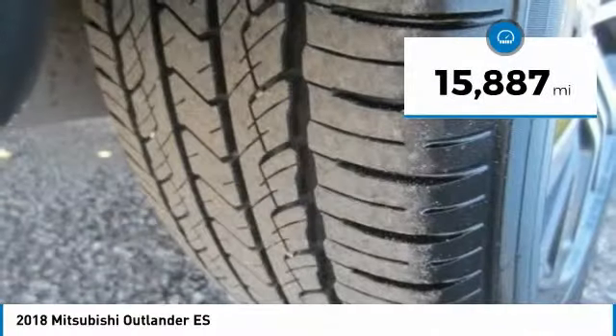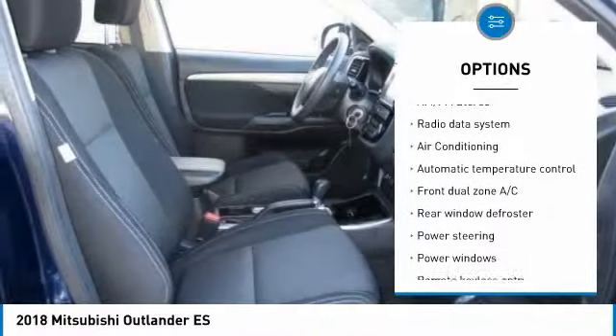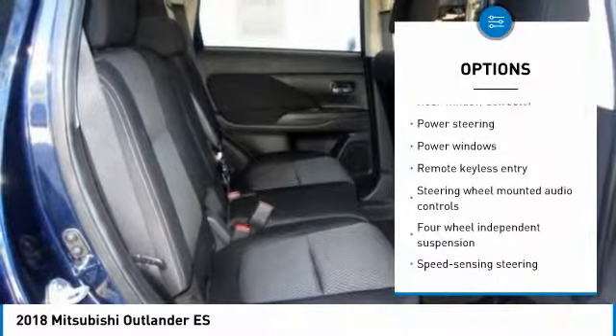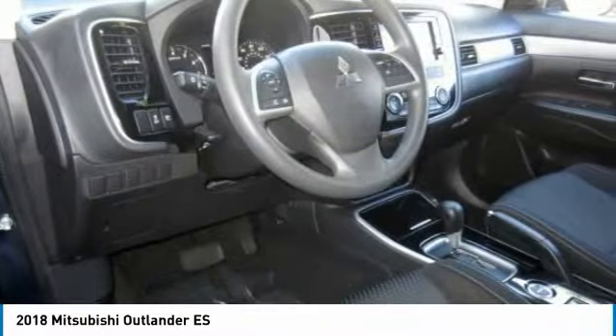This vehicle has less than 20,000 miles. Here are some of this vehicle's great options: traction control, air conditioning, dual airbags, power steering, 4-wheel disc brakes, AM FM stereo radio, trip computer, rear window defroster, power windows, security system.